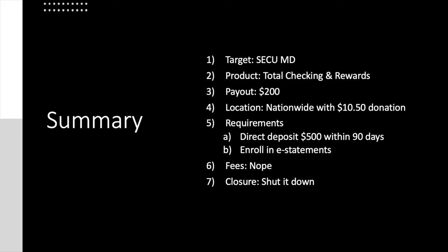Let's close this out with a summary slide. Target institution: SECU Maryland. Product: checking and member savings — those are the only options when you go through the link. Bonus: $200, available nationwide with that donation. Requirements: direct deposit $500 within 90 days, make sure you're enrolled in e-statements. No fees, and you can shut it down whenever you want.